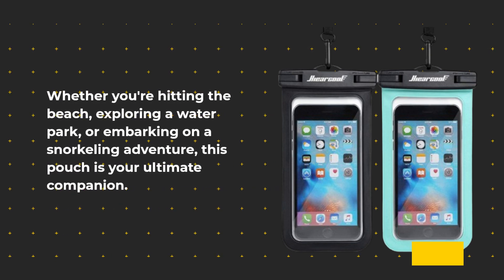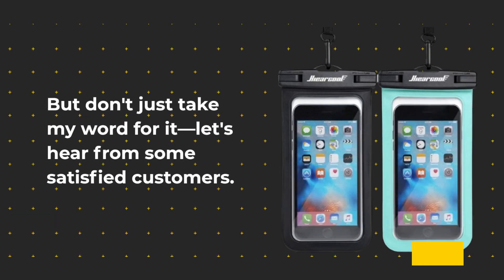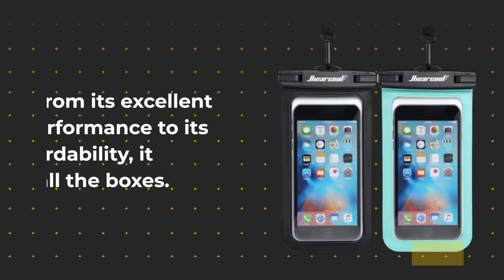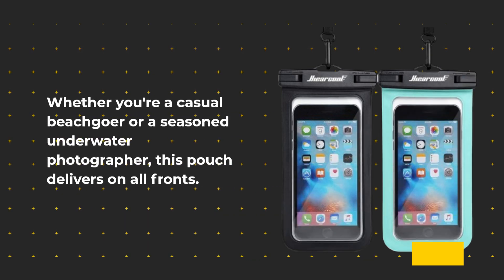Whether you're hitting the beach, exploring a water park, or embarking on a snorkeling adventure, this pouch is your ultimate companion. Customers rave about the He Are Cool Waterproof Phone Pouch — from its excellent performance to its affordability, it ticks all the boxes. Whether you're a casual beachgoer or a seasoned underwater photographer, this pouch delivers on all fronts.